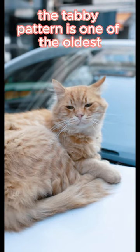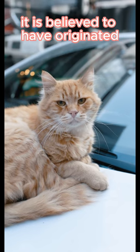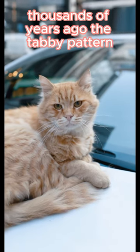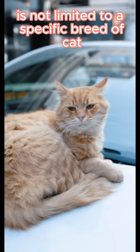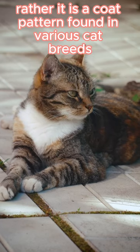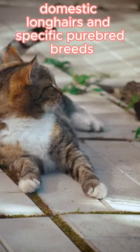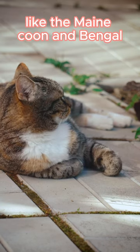The tabby pattern is one of the oldest and most common coat patterns in domestic cats. It is believed to have originated thousands of years ago. The tabby pattern is not limited to a specific breed of cat. Rather, it is a coat pattern found in various cat breeds, including domestic shorthairs, domestic longhairs, and specific purebred breeds like the Maine Coon and Bengal.